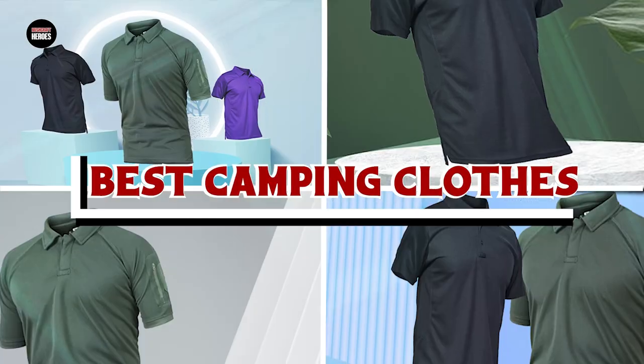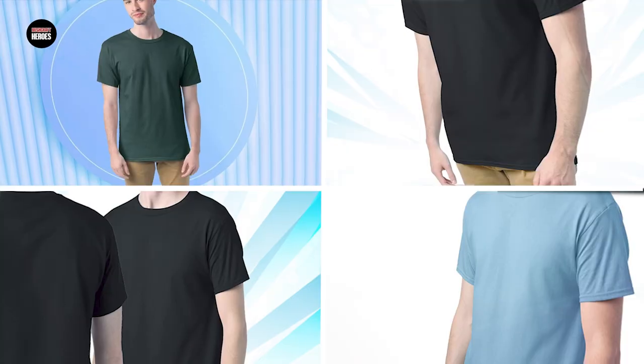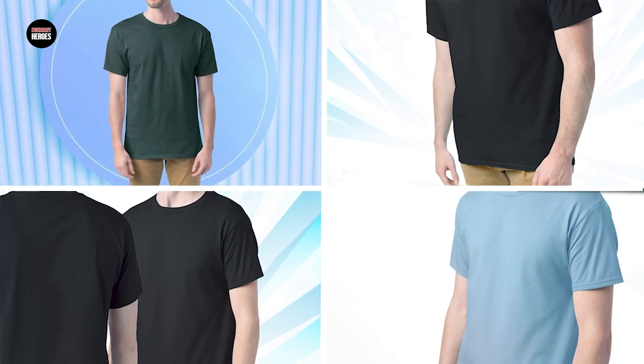If you want to get the best camping clothes according to your needs, then watch the video till the end and then decide. So let's get started.